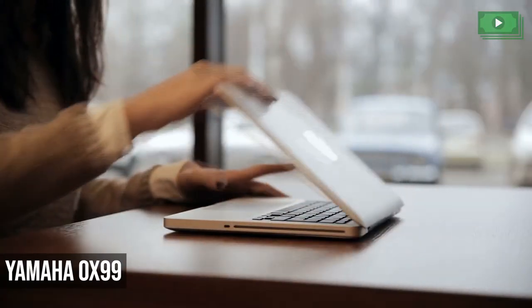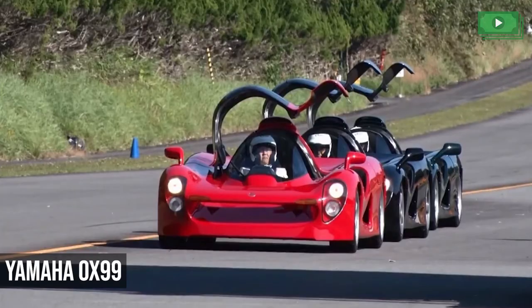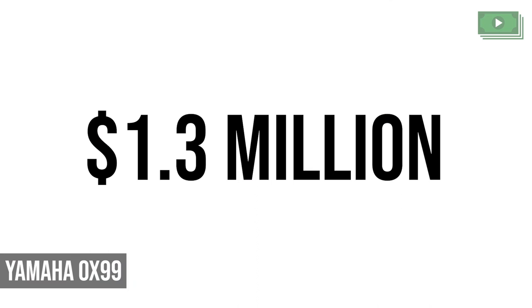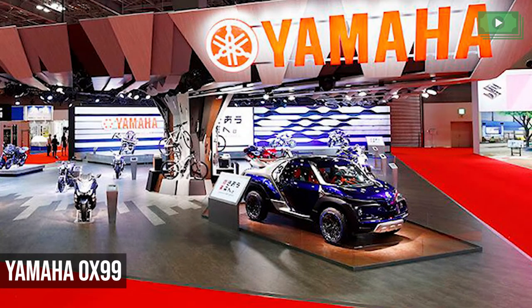But the cost of the project had climbed so much and perceived demand was so low, it was eventually shut down for good. However, three of the cars exist today, and one of them is now reportedly for sale for $1.3 million. But if you're really into Yamahas, you're probably better off saving the money and saving face by getting a bike instead.